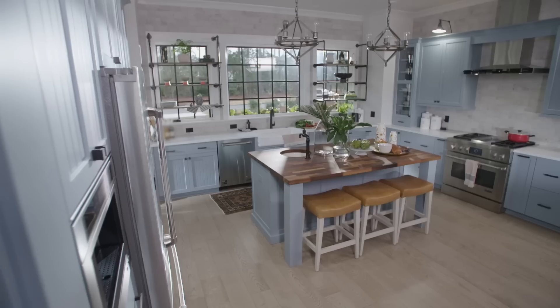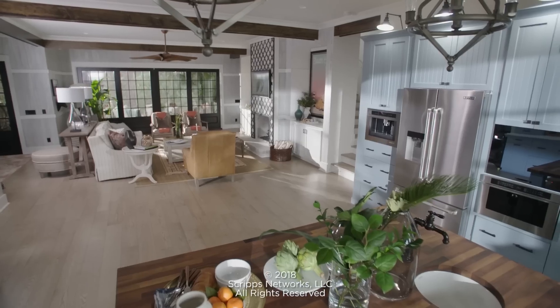So there you have it. That's the entire house. This charming Southern style home is packed with modern technology that'll make living, entertaining, and relaxing a breeze.